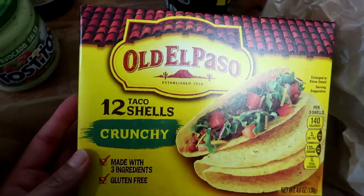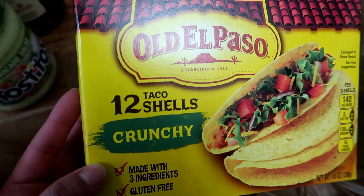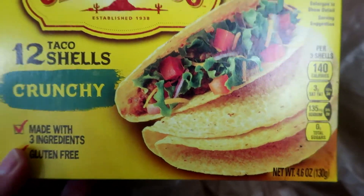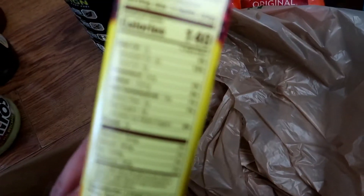All right, so this is the last bag. I got the Old El Paso 12 Crunchy Taco Shells — this is 4.6 ounces and comes with 12 shells. These are the nutritional facts.